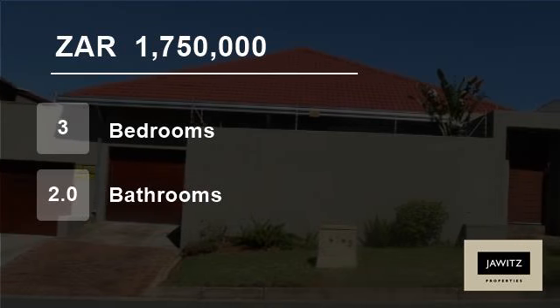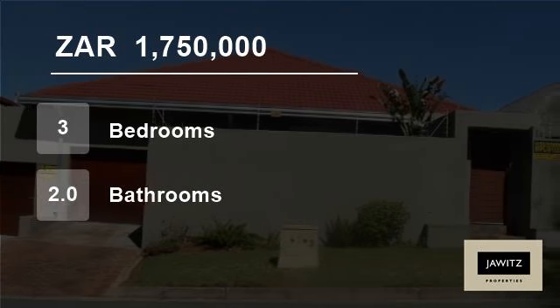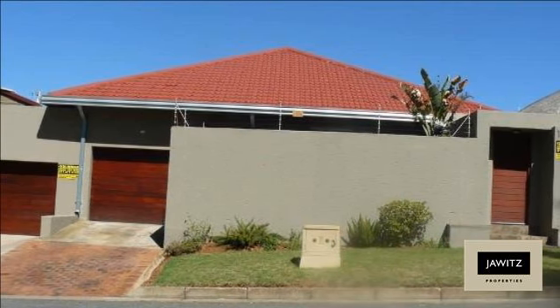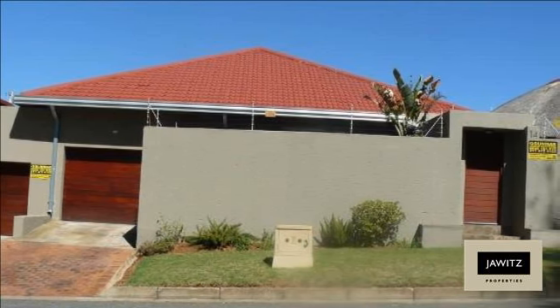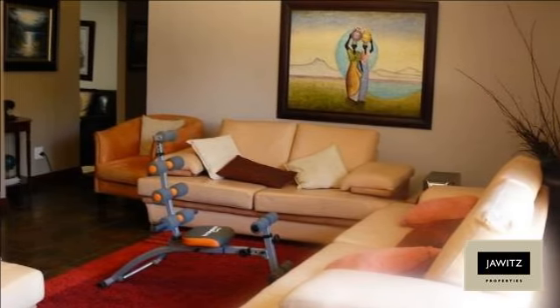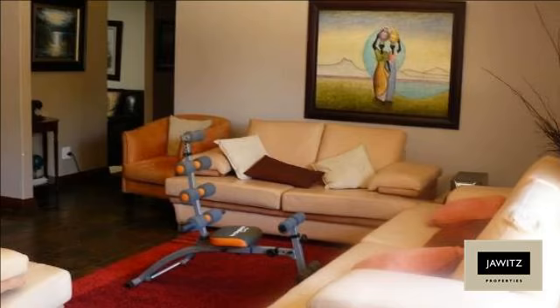Welcome to this three-bedroom house for sale in Florida Park, Rue d'Airport 1709, South Africa, for R1,750,000. This exquisite, stylish home is a must to see.